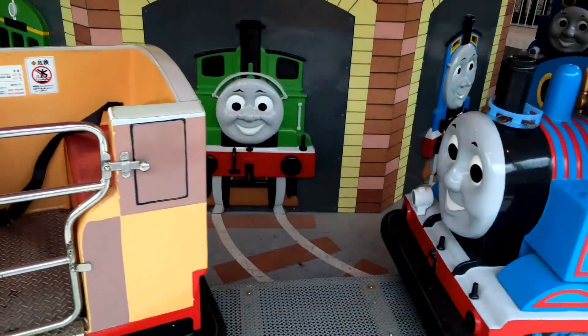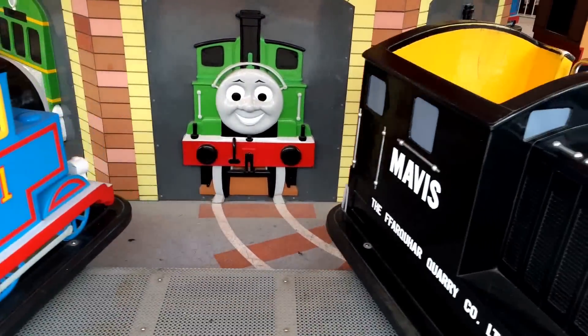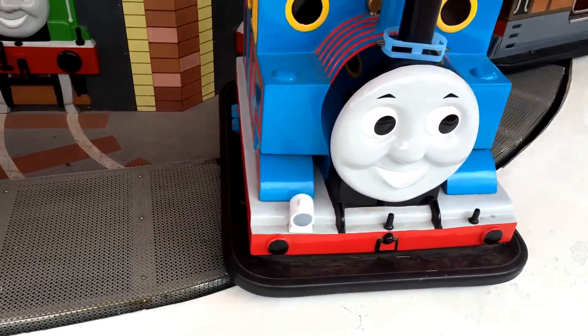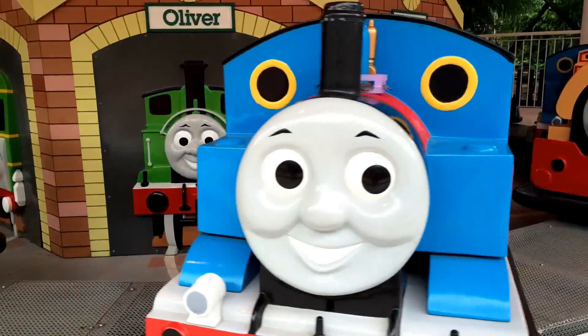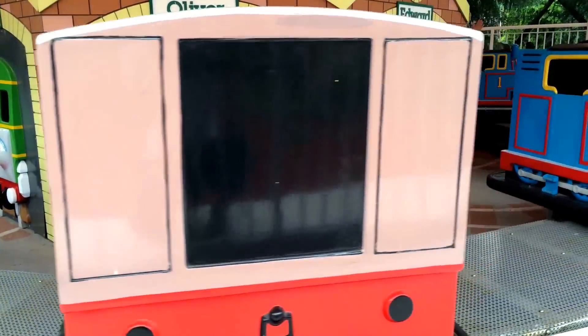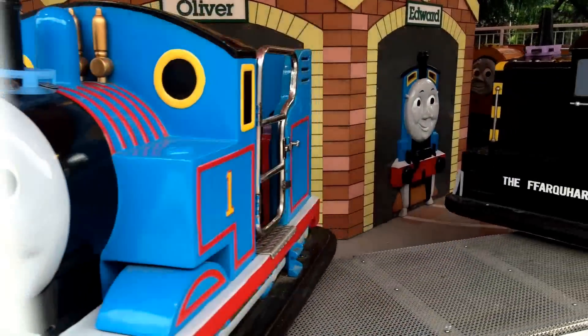Look at this — you can see Bill, Ben, and Mavis. Yeah, it is Ben. You can sit in one of them and they'll rotate you, they'll spin around this really cool track. And they won't just rotate — you can see they're spinning on their own axis, which is really awesome.